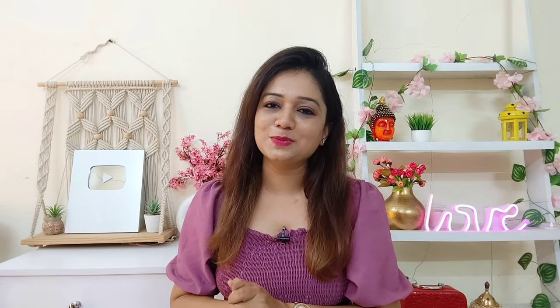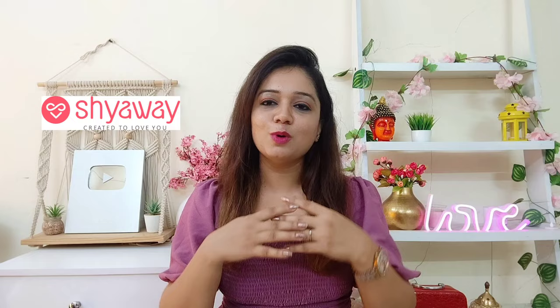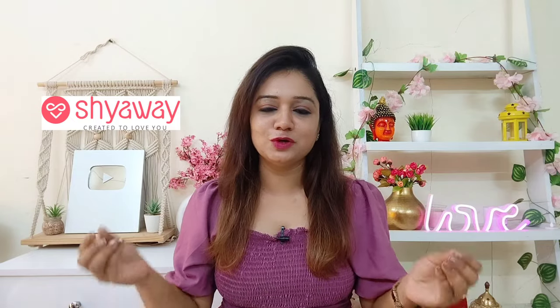Hello everyone and welcome back to my channel. Today's video is going to be about Shyaway. After a while, I have created a video from Shyaway, and today's haul video is going to be very helpful. I know that my audience loves watching haul videos.